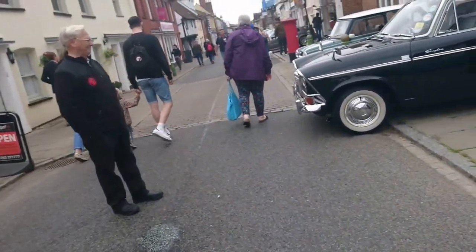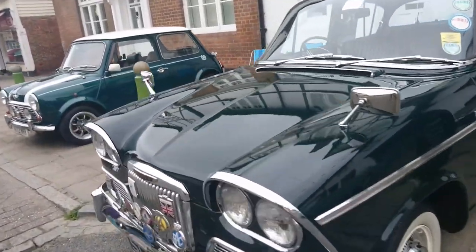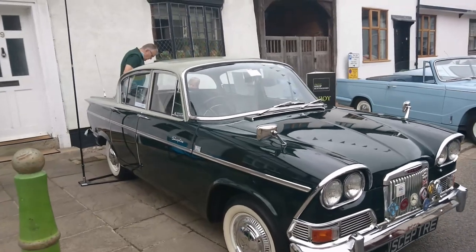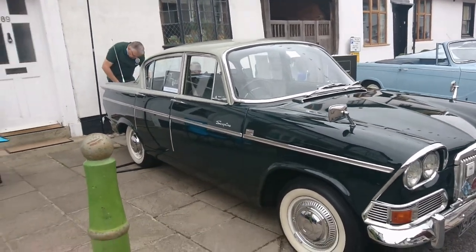1963 Humber Sceptre — very nice indeed. Very typical of the period — two-tone paintwork and white wall tyres. A lovely dark green colour.